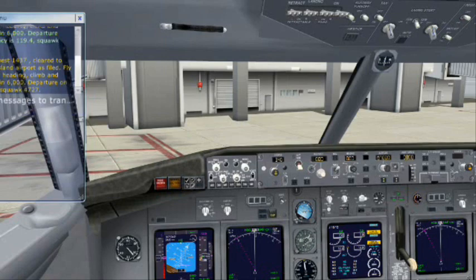Southwest 1437 cleared to Long Island Airport as filed. Fly runway heading, climb and maintain 6,000. Departure on 119.4, squawk 4727. Southwest 1437 will be back — correct. Contact ground on 121.8.